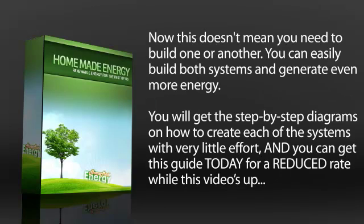This doesn't mean you need to build one or another — you can easily build both systems and generate even more energy. You will get step-by-step diagrams on how to create each of the systems with very little effort, and you can get this guide today for a reduced rate while this video is up.